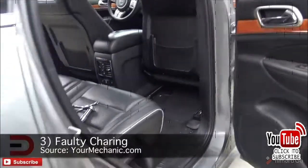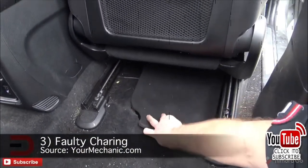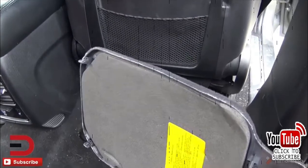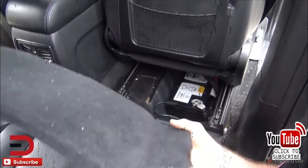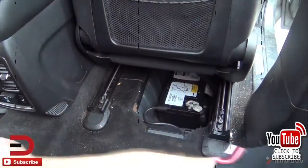Number three: faulty charging. If your charging system isn't working properly, your car battery can drain even while you're driving. Many cars power their lights, radio, and other systems from the alternator, which can make the battery drain worse if there's a charging problem. The alternator may have loose belts or worn-out tensioners that keep it from working properly.